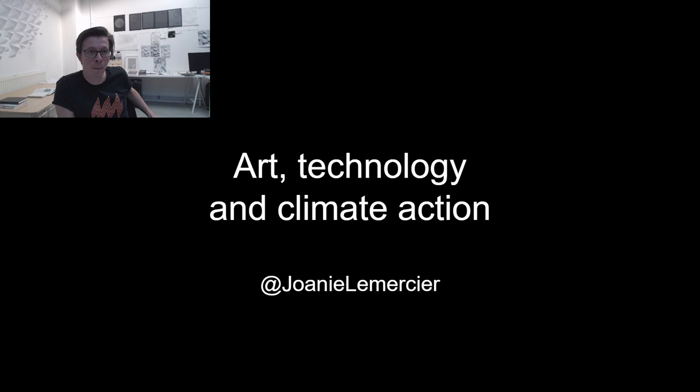Hello everyone. This is a live streaming about a little bit about my work, but mostly about my recent actions. For the past year and a half, I've been doing some actions with groups like Extinction Rebellion or Ende Gelände. I wanted to share some of the experience and also share about some of the equipment I'm using, and hopefully inspire some people to use technology for climate action.